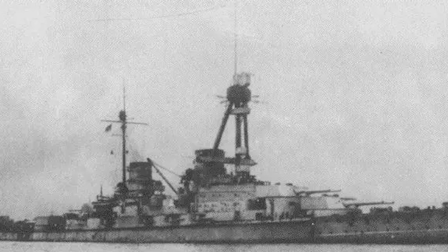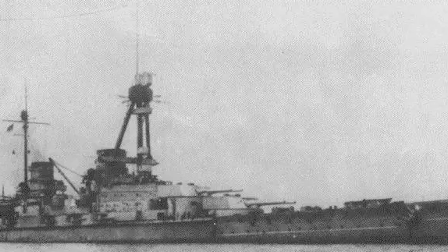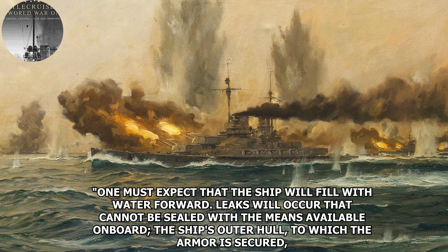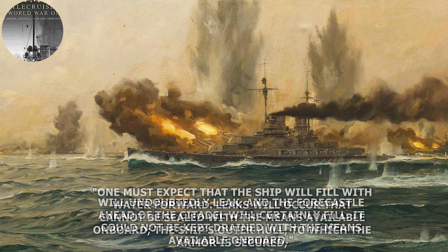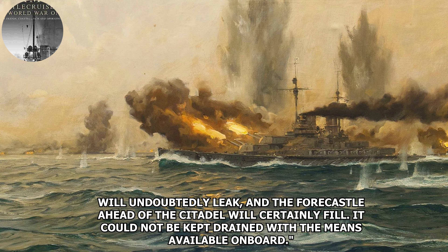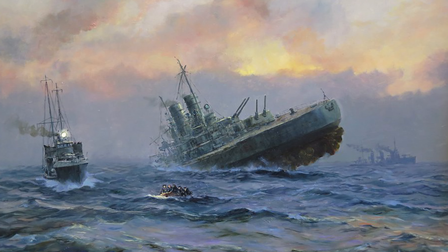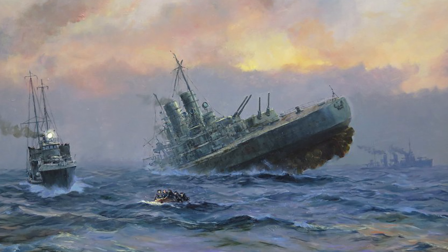Further debates about the armor scheme occurred, with concerns about the effect of detonating shells on and inside the hull. One naval department member wrote: 'One must expect that the ship will fill with water forward. Leaks will occur that cannot be sealed with the means available on board. The ship's outer hull, to which the armor is secured, will undoubtedly leak, and the fo'c'sle ahead of the citadel will certainly fill.' This quote — from Gary Staff's book — would prove important to Derfflinger, and especially her sister Lützow.